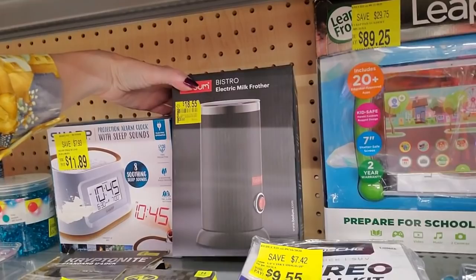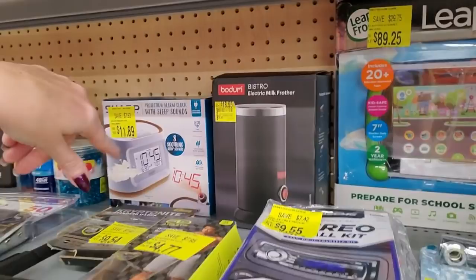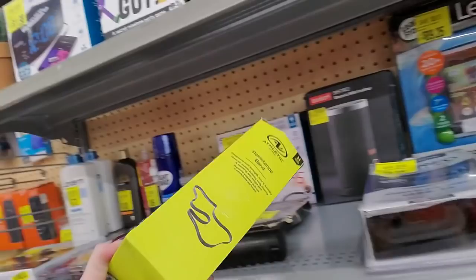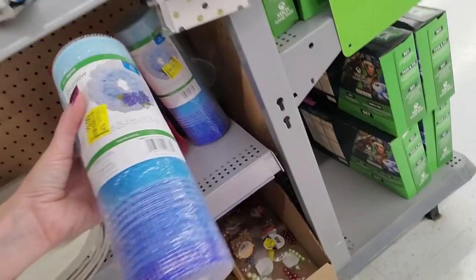There's a milk frother if you want to get fancy with your beverage. Here are resistance fans — we're not allowed to bring these to our gym. You can go there and work out, but you can't bring your own stuff.